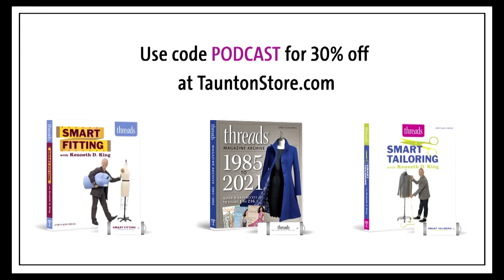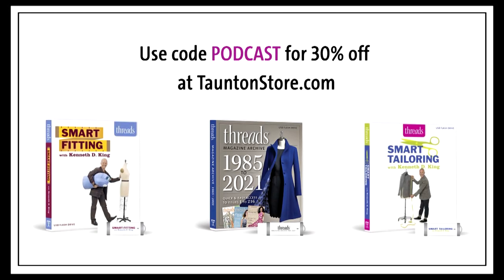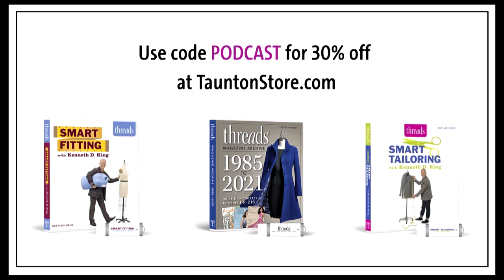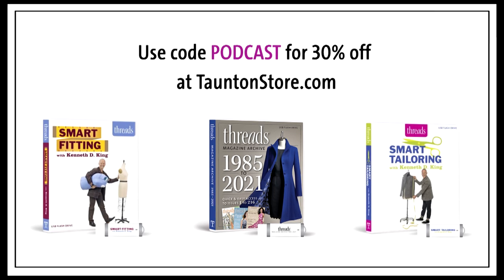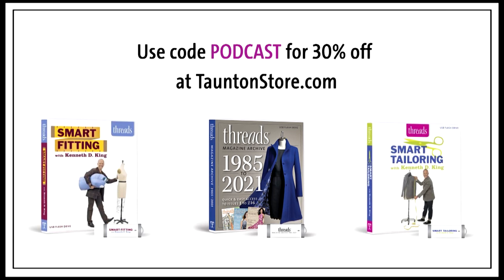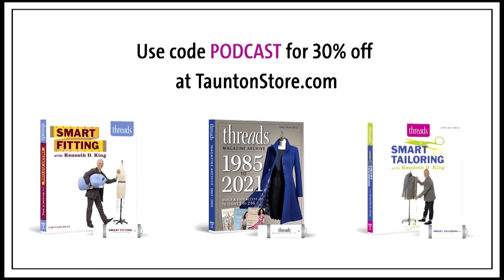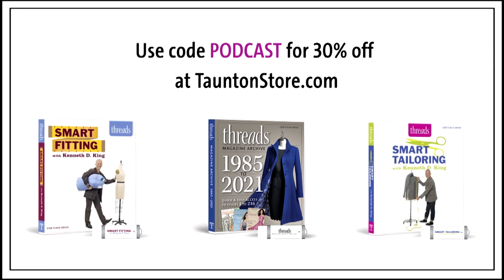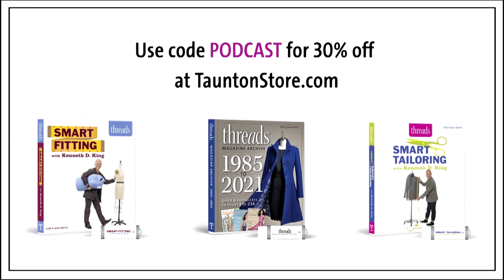A great place to look for inspiring sewing guidance by the experts is thetaughtandstore.com. Stay stylish with the 2021 Threads Magazine Archive. Follow Kenneth D. King's best-selling workshops, available now on USB, and learn so much more. Save 30% when you use the code PODCAST at checkout.